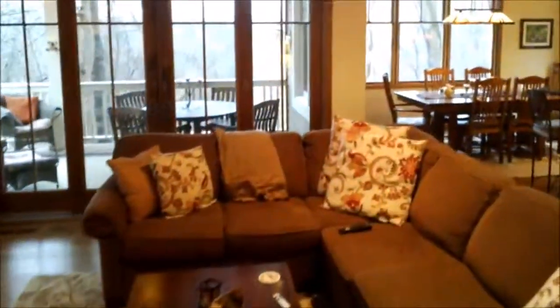Coming in from the front door, you can see there's a front room, a living room. I'll swing around here so you can kind of see it from the other angle.